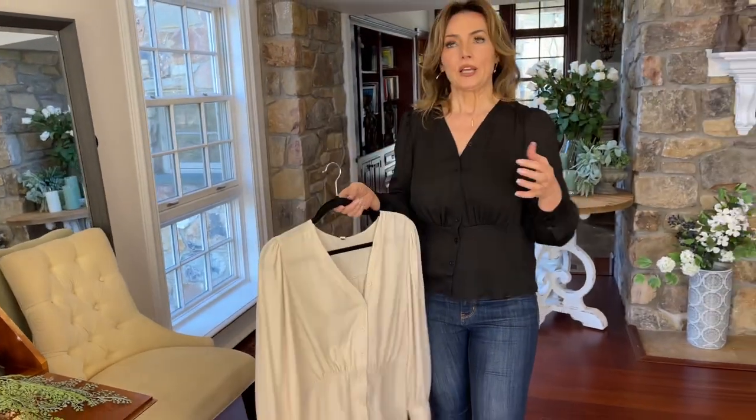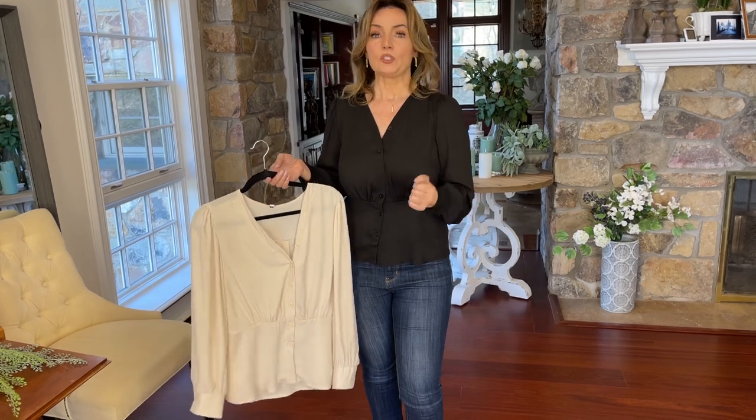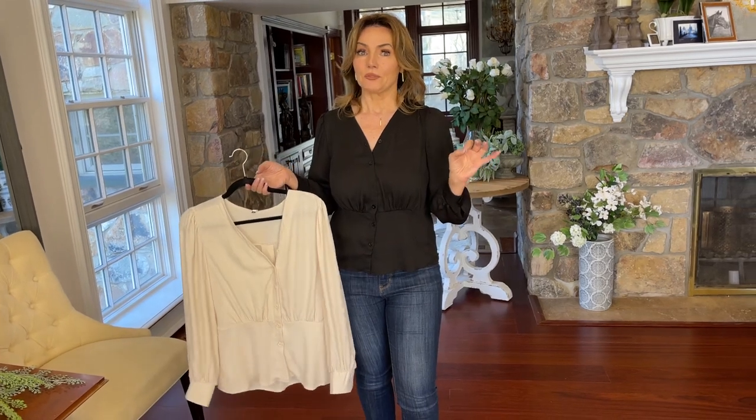This is that top that you're going to put under jackets, put under cardigans. You can wear it with a vest and it's going to be gorgeous. Wear it on its own, dress it down with jeans, dress it up with a pair of dress pants.